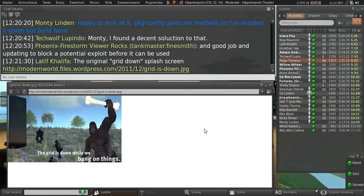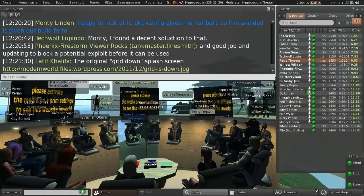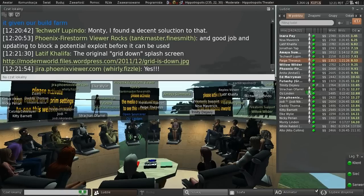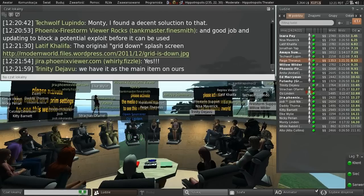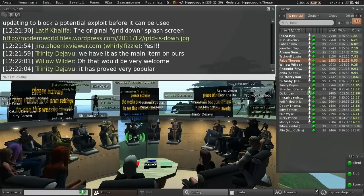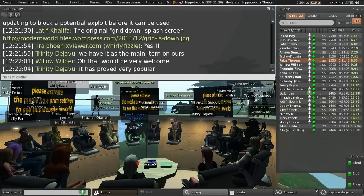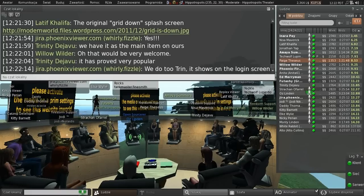There's also been some discussion about making grid status more visible on the initial login screens and in other places, so that people don't have to go to status.secondlife.com or wherever. We're still contemplating what the set of changes will be, but there's pretty strong agreement that we should do something better.